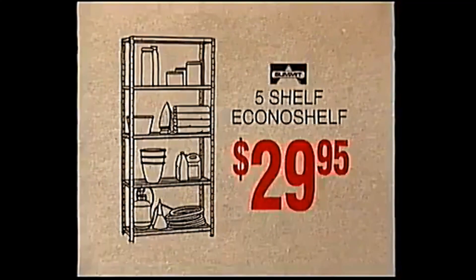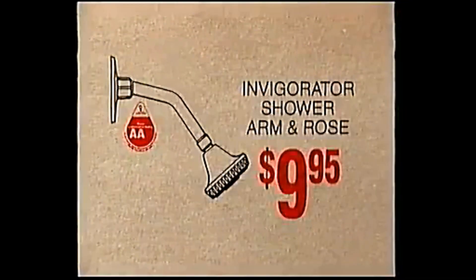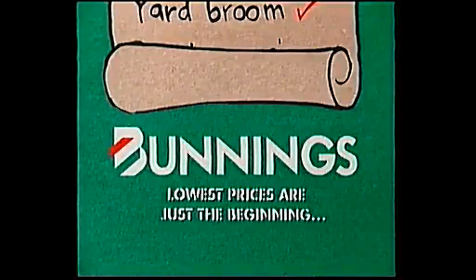5 shelf Ocona shelving unit, $29.95. 10 kilogram Easy Wet soil wetter, just $15.60. And this Invigorator shower arm and rose, a low $9.95. Bunnings — lowest prices are just the beginning.